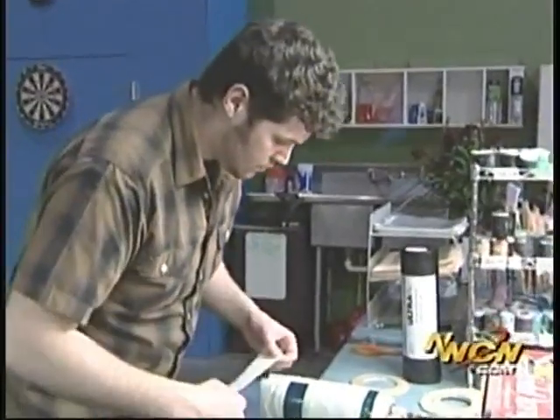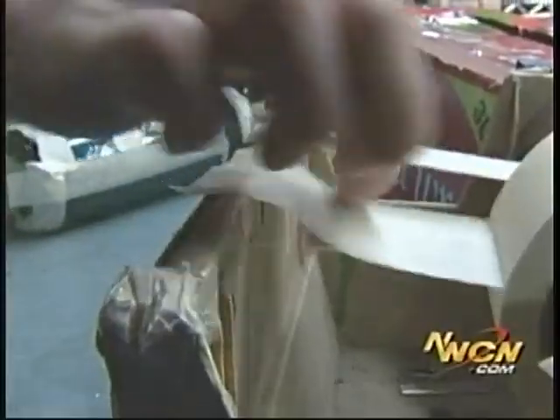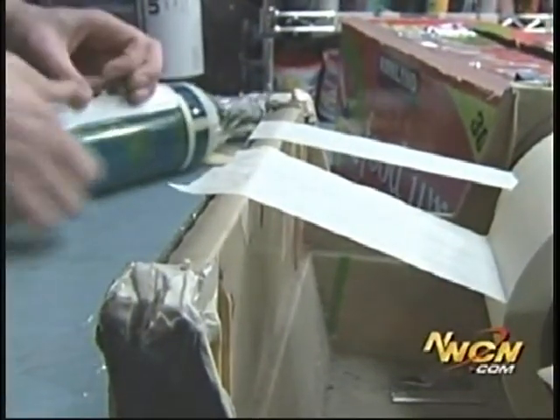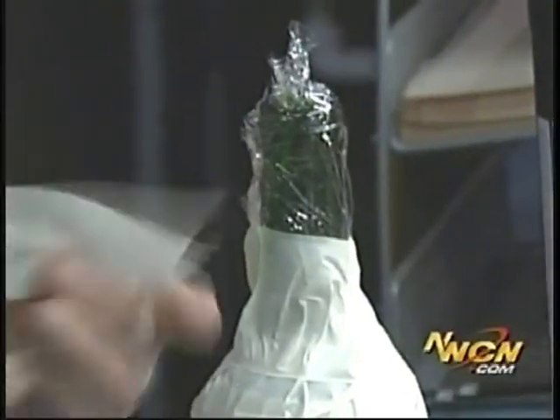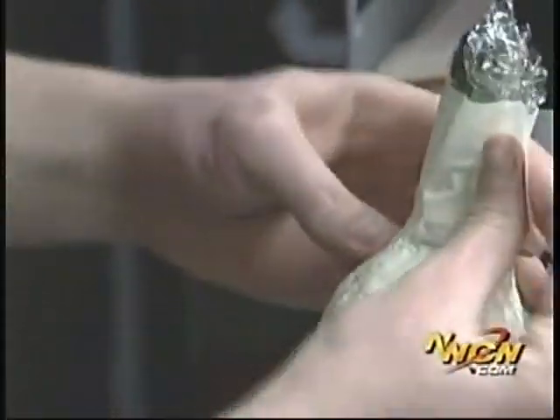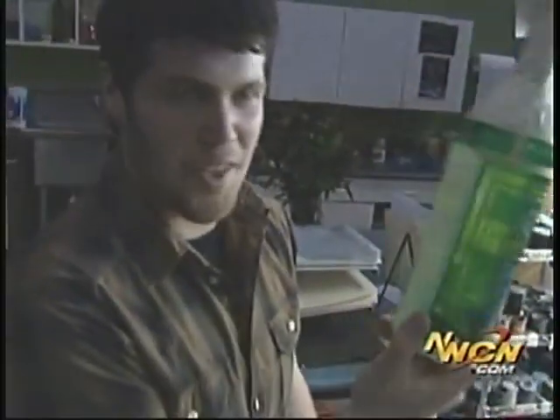The rest of the bottle we cover with masking tape, and that masking tape protects the integrity of the remainder of the bottle so that it's not blasted by sand and still remains perfectly smooth. Right there, that's your finished product. That's what goes in the sand blaster.